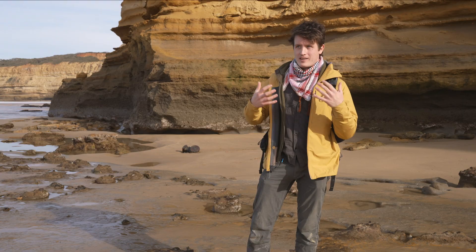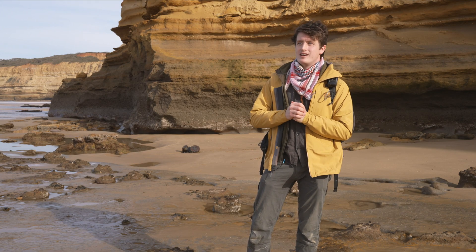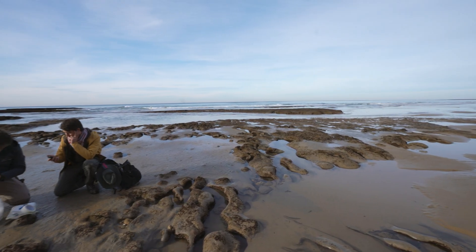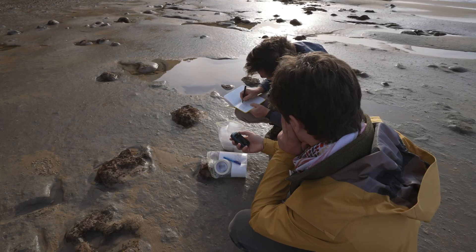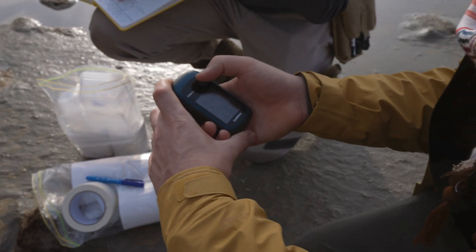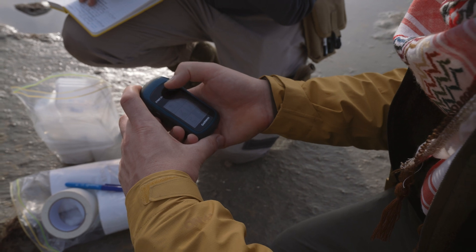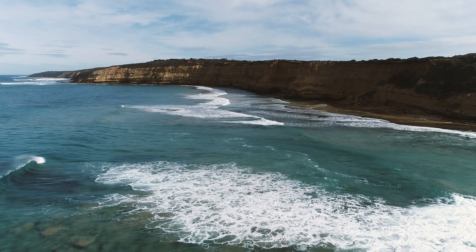Mammalodontids are most common in this part of the world. We do find one other species in New Zealand, but it's here that they seem to have been their most diverse and most common in the shallow seas of Jangjuk. We don't really know where they came from or what their origins are. To do that, we need to find more and more fossils, preferably from some older strata from further down here in Jangjuk.